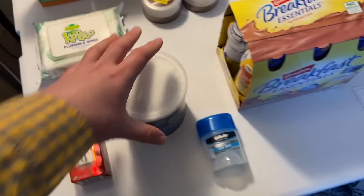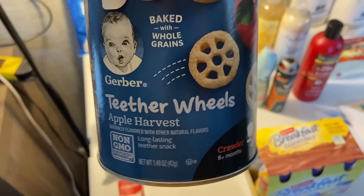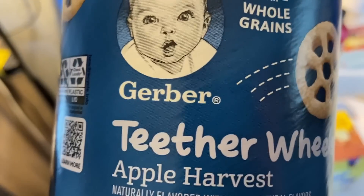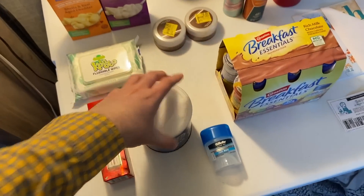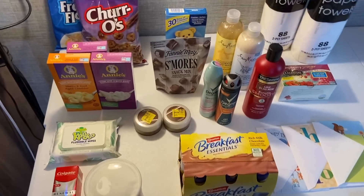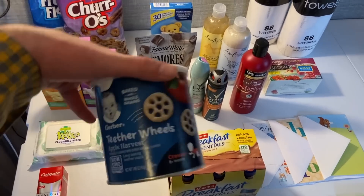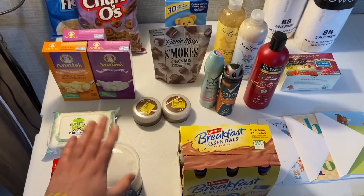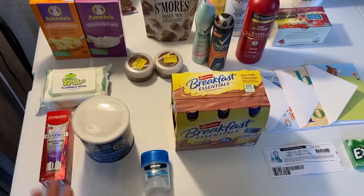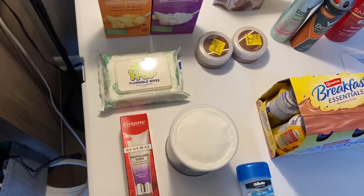I grabbed the Gerber Teether Wheels at $1.96 — there's a $1.50 Ibotta rebate for any Gerber teether product, making these forty-six cents. I'm also hoping Kroger puts Gerber snacks on their mega event for ninety-nine cents, because then we could use the $1.50 rebate and make money. We'll have to check on Wednesday when I scout deals.